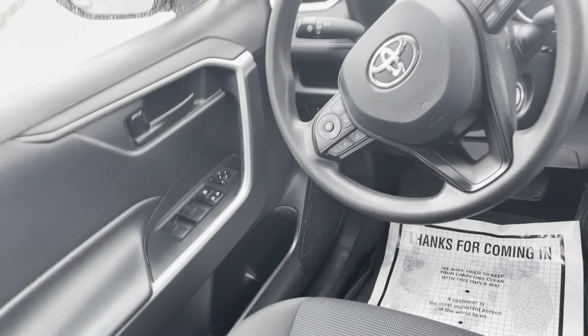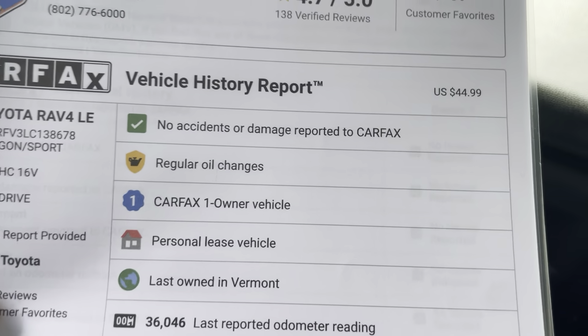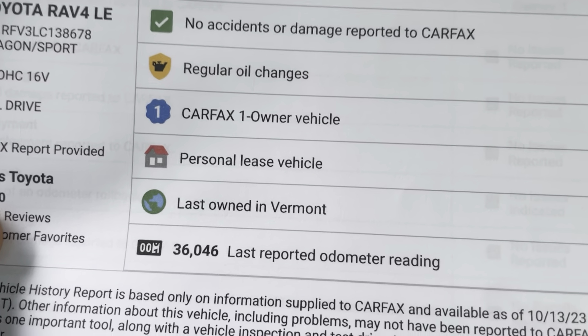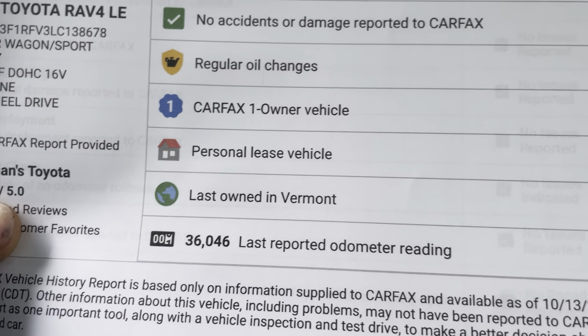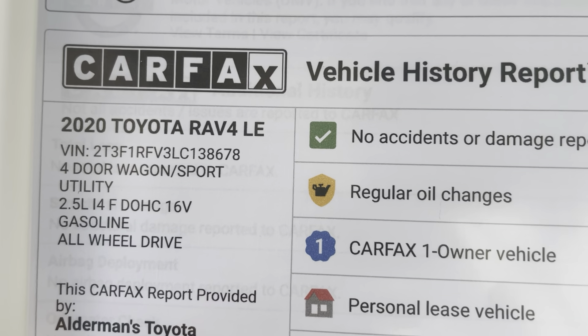This vehicle is very, very clean. No accidents, one owner vehicle — it was a leased vehicle with 36,000 miles. 2.5 liter, four cylinder, all wheel drive.